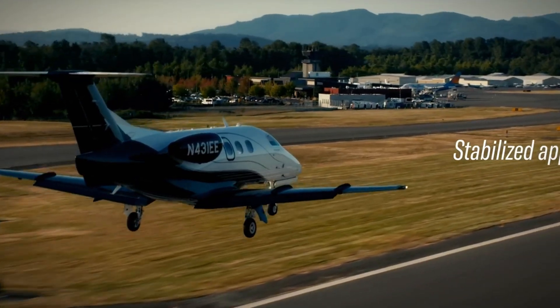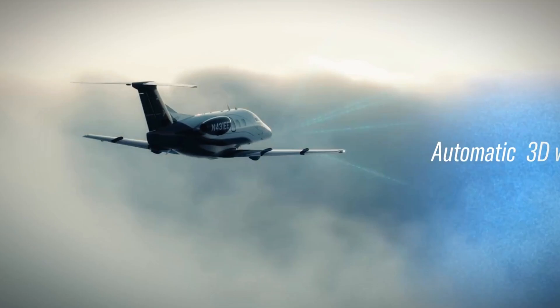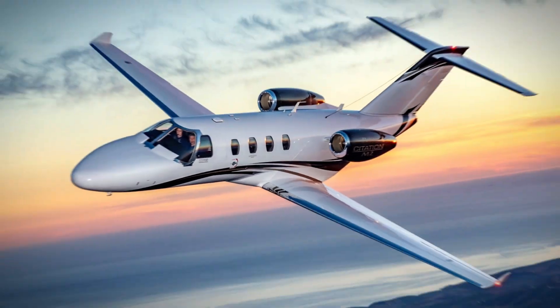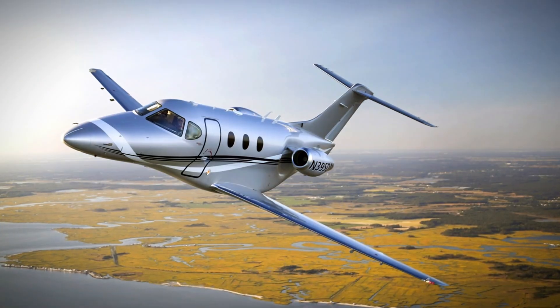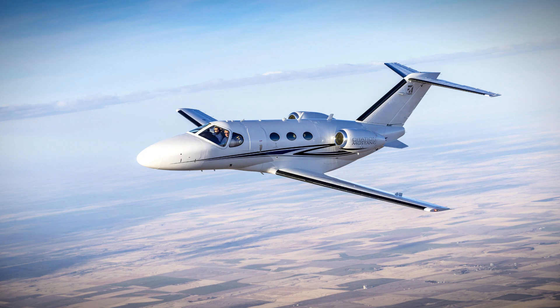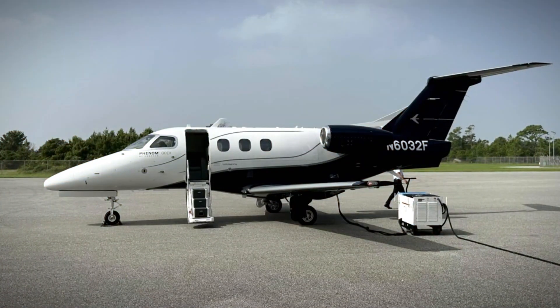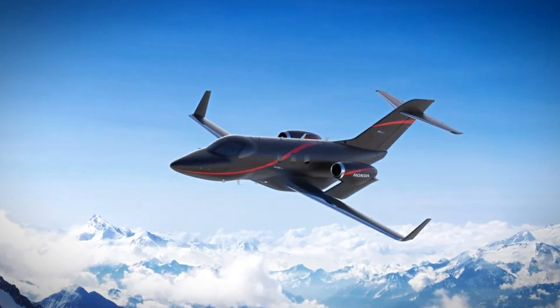As we wrap up our journey through the skies of luxury, these five tiny private jets have proven that size doesn't limit opulence. From the Cessna Citation M2 Gen2's wireless charging, to the spacious elegance of the Beechcraft Premier IA, the Cessna Citation Mustang's thoughtful design, the Embraer Phenom 100 EV's visual appeal, to the sleek performance of the Honda Jet Elite 2.